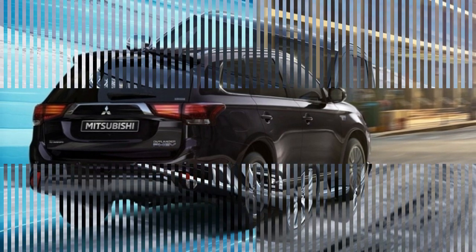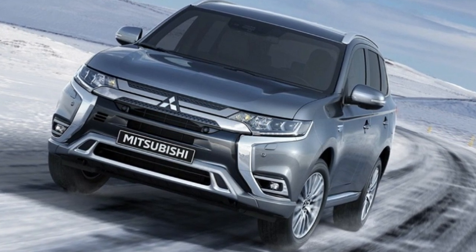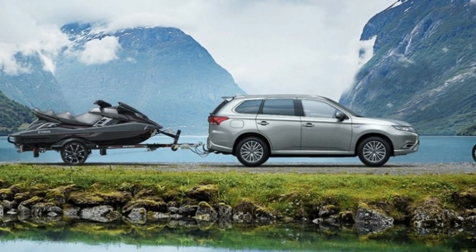Now, in its home market of Japan, the 2019 Outlander PHEV is getting some significant updates, including more electric power and a bigger gas engine, a bigger battery, improved suspension, two new drive modes, and some design tweaks.